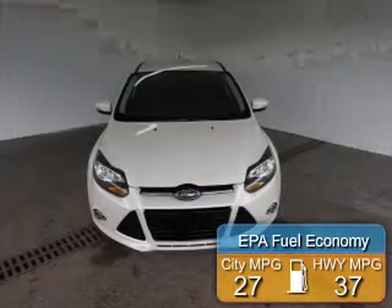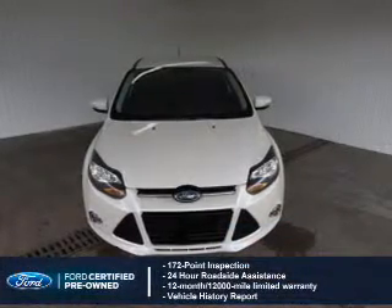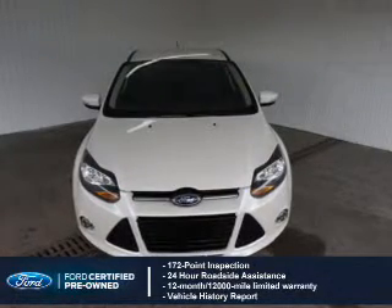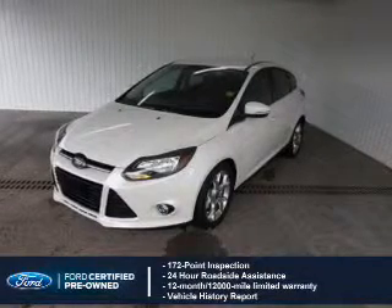Great fuel efficiency saves you money by requiring fewer trips to the gas station. With Ford-certified pre-owned vehicles, peace of mind comes standard, featuring a 172-point inspection, 24-hour roadside assistance, vehicle history report, and a 12-month, 12,000-mile comprehensive limited warranty.